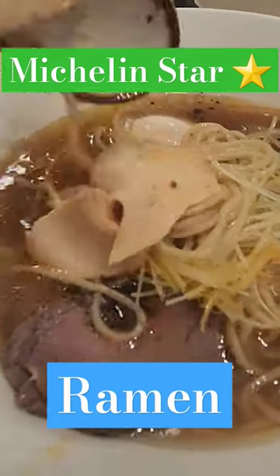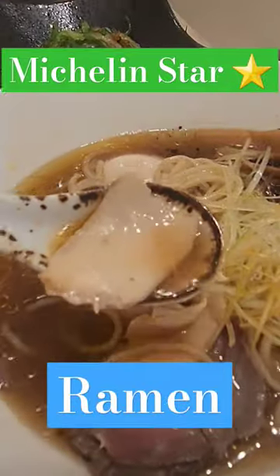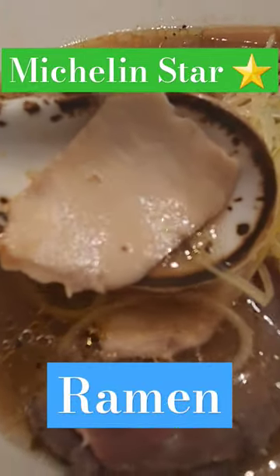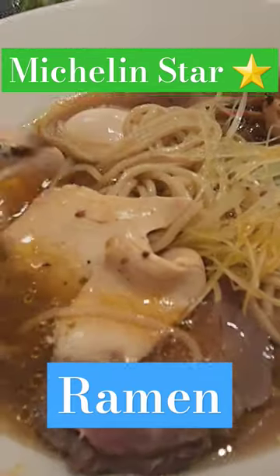You see the chicken is very thinly sliced. Absolutely incredible. It's very nice tasting. The soup here, miso flavored. It looks as good as it seems and wow, look at all that flavor in the soup there.